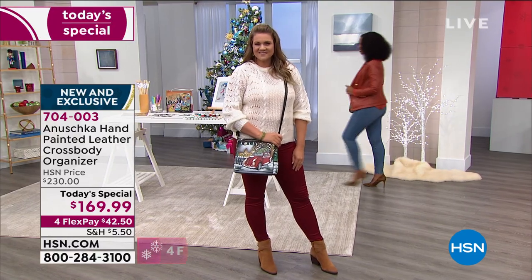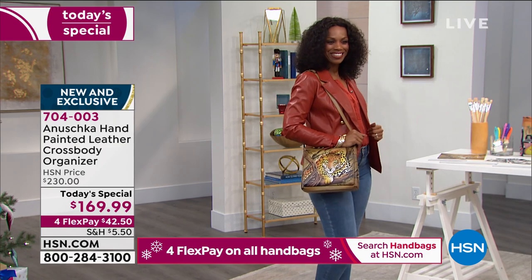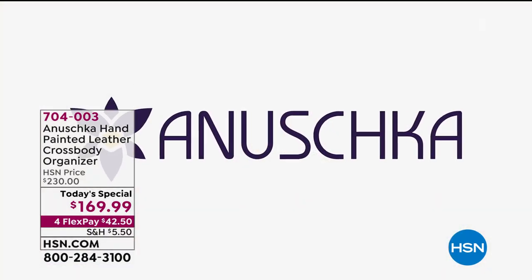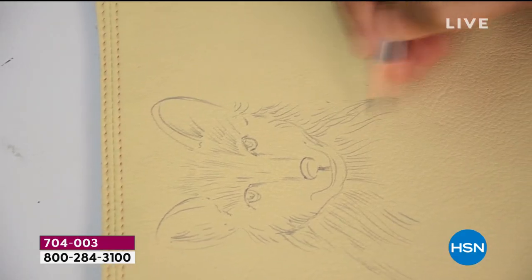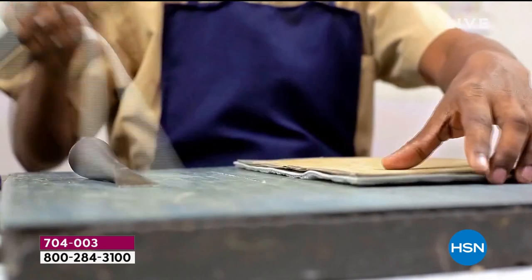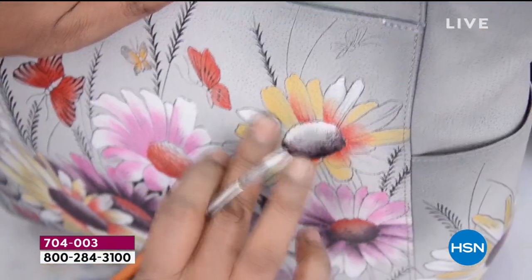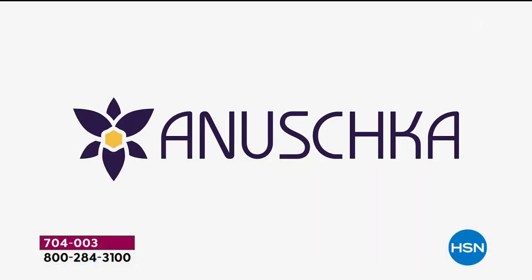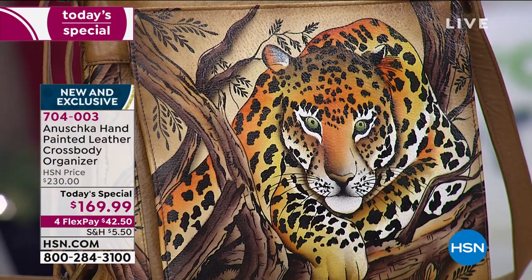We're talking about something different here tonight at HSN. This could be your Christmas gift to yourself or a gift to somebody you adore when you just want to get them something so special. I want to introduce you to Anushka. This name itself means like no other. Anushka is a brand that's been around for over 30 years. This is a company that is still family owned and operated and they make luxury premium hand painted leather accessories and handbags, and they do it so beautifully.